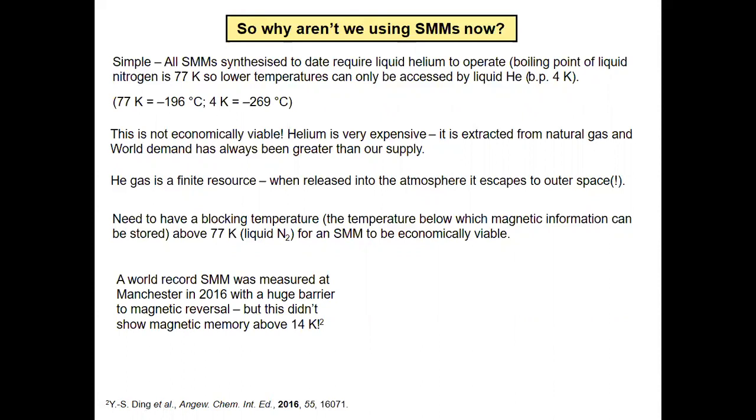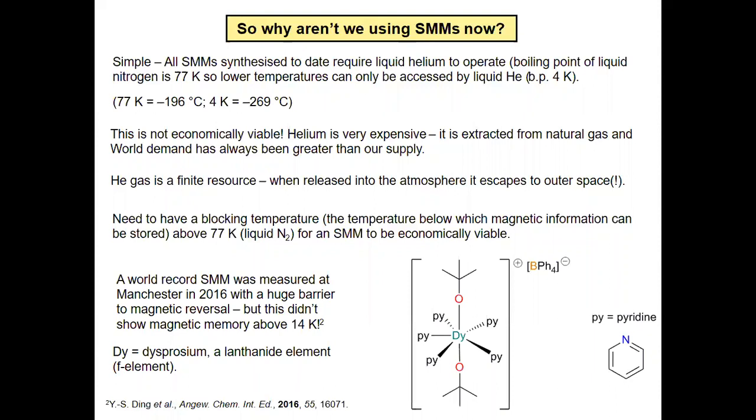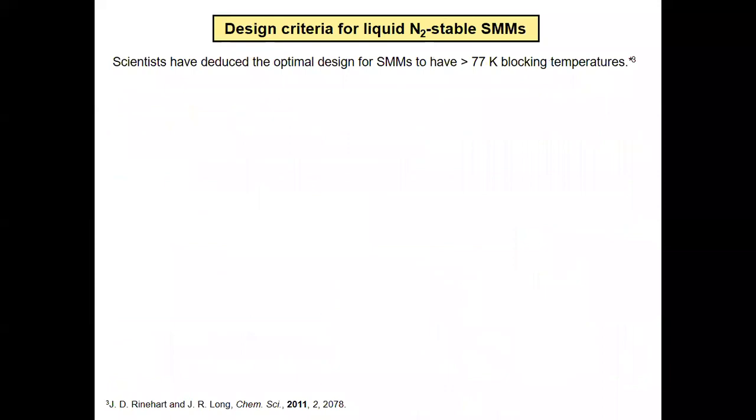This is going to be quite Manchester-focused. I've seen in the audience we've got some fantastic single-molecule magnet people. This is an example of a collaboration between collaborators in China and people at Manchester to measure this dysprosium single-molecule magnet. This was a world record holder in 2016 because it has a huge barrier to magnetic reversal — basically the amount of energy it takes to go over a magnetic barrier to go between one and zero, or up and down. But this didn't show magnetic memory above 14 Kelvin, so that's still far too low. We need to get that temperature up.